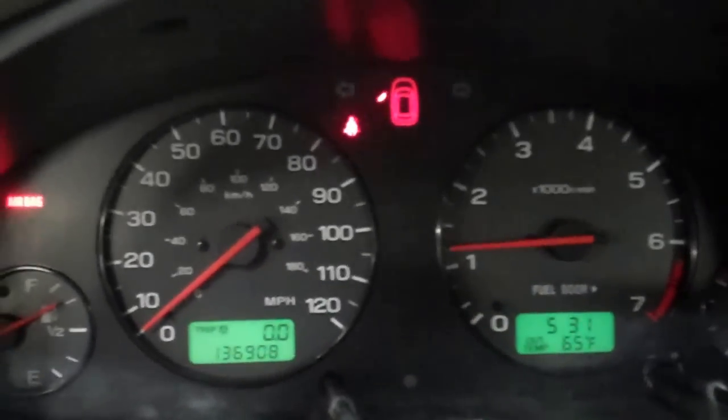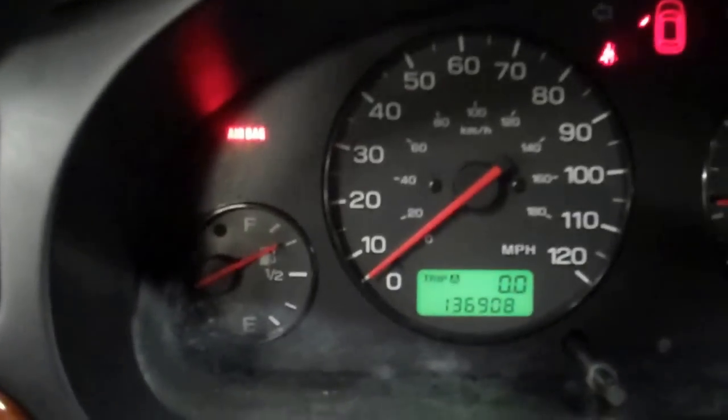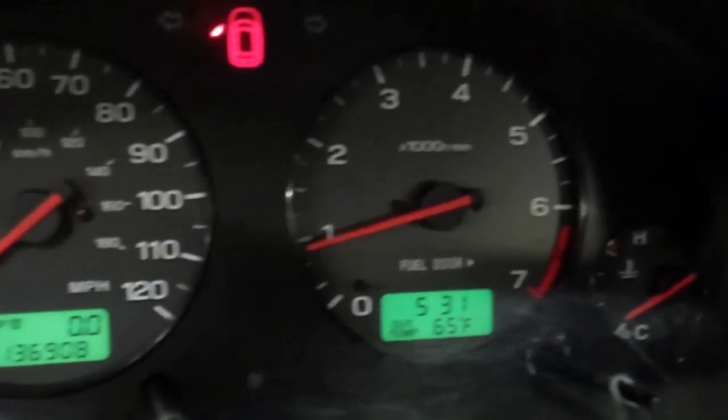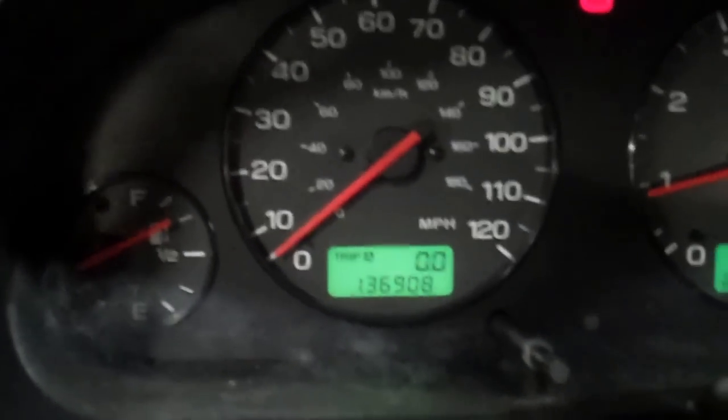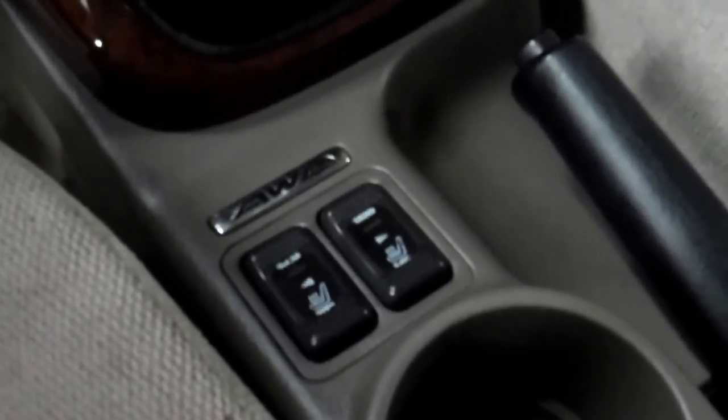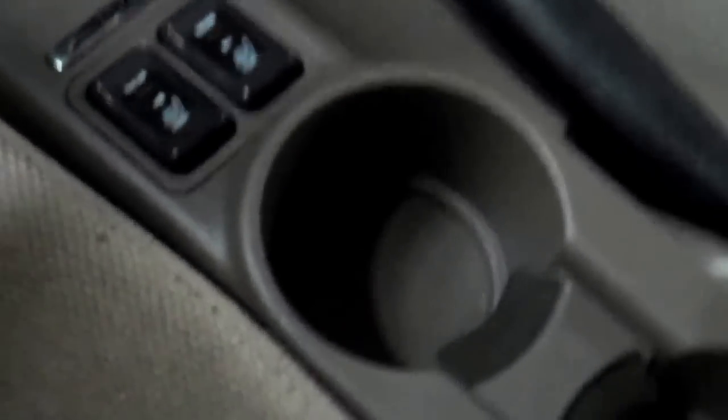I'm going to start the car up. As you can see, the radio works. Really, no warning lights on whatsoever. The car runs super smooth. It is a five-speed car, which really is a lot of fun. The air conditioning system — everything works great, the AC is nice and cold. Audio system, CD player. You can see the wood trim. Five-speed manual. There are those heated seat buttons for the heated cloth seats. Good size cup holders. Really in great shape.